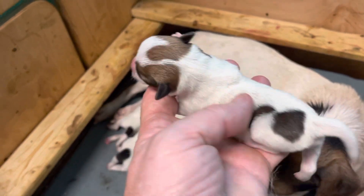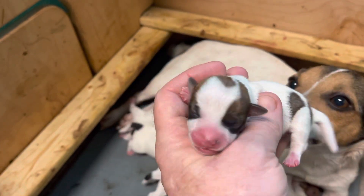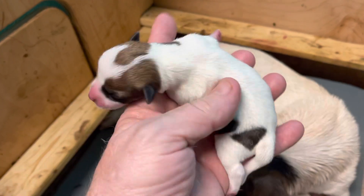This is another girl. She's pretty much got a mostly white body and then a pretty little mask. She's a wiggle worm.